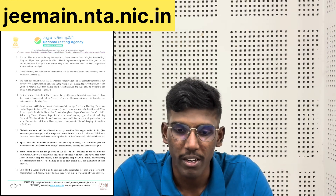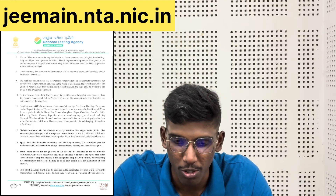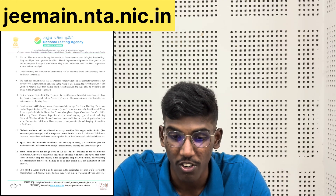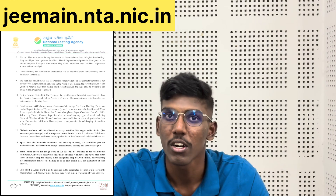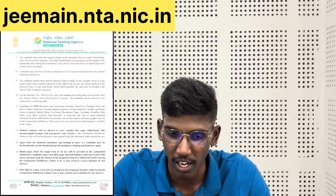If you have a pen and a transparent water bottle, you can use these two. Blank paper sheets for rough work — A4 sheet — will be provided in the examination room. Rough sheets will be provided.